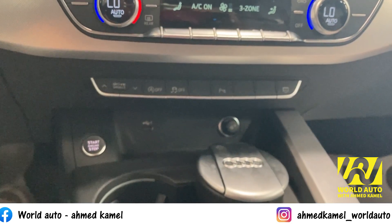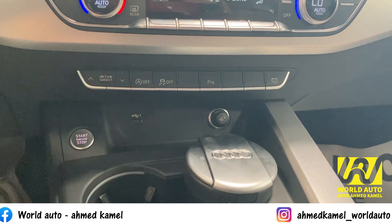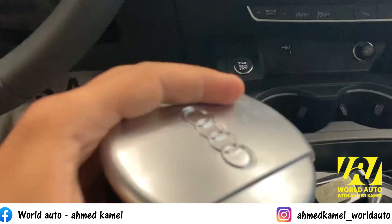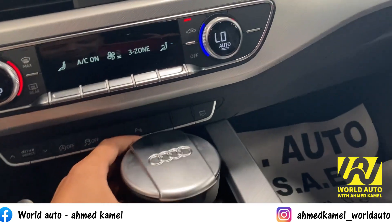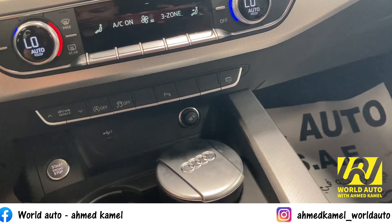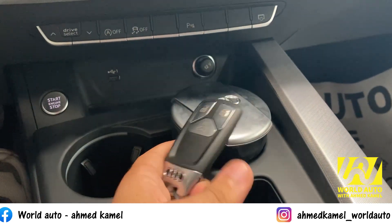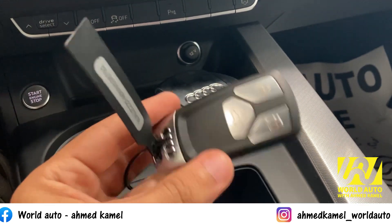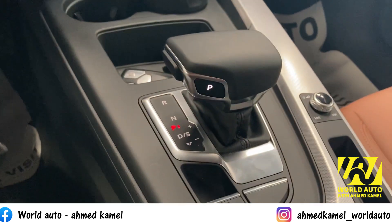تحت معاك مخرج اتناشر فولت، ومخرج USB، والزرار بتاع الستارت والستوب إنجن. فيه كاب هولدر. المفتاح بتاع العربية شكله شيك وكويس. ناكل الحركة موجود.